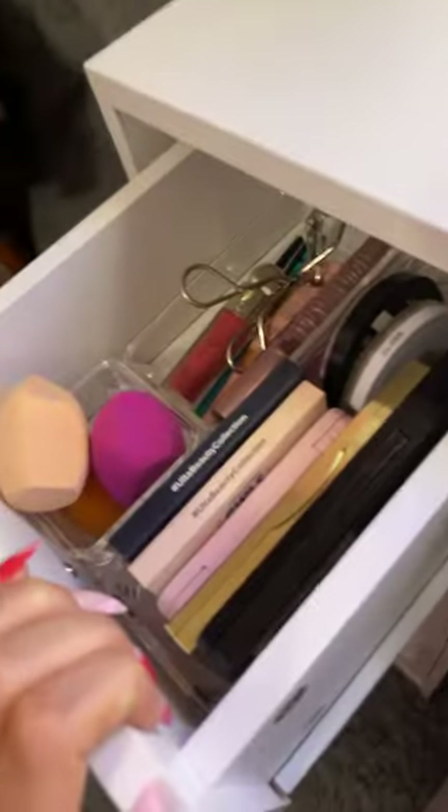I'm waiting for you guys to come out in the other video if you want to see my skincare, but I'm going to do a makeup drawer. These two drawers have my makeup. Let's start with this drawer.